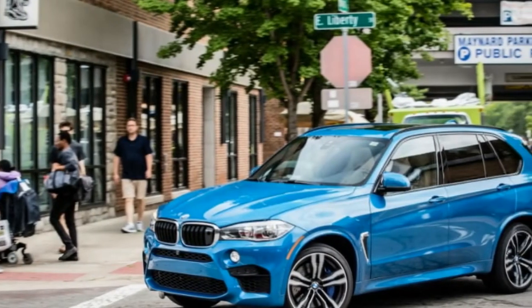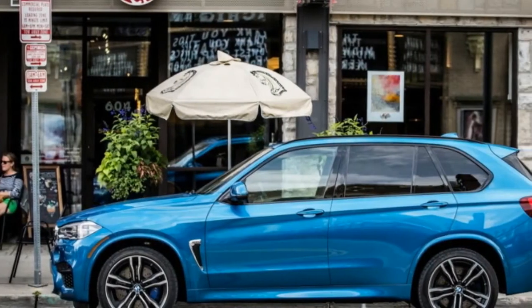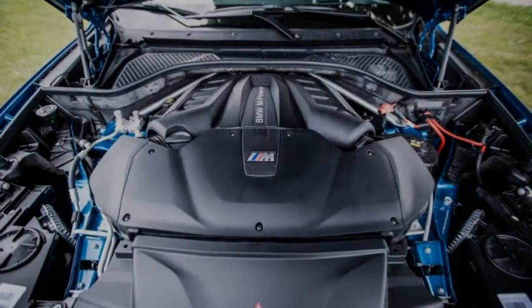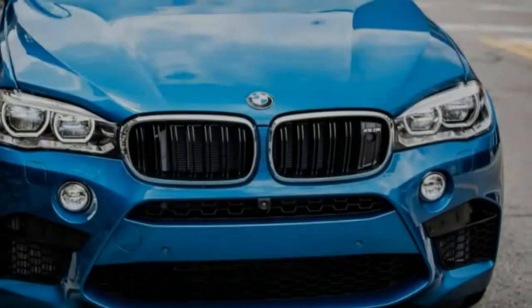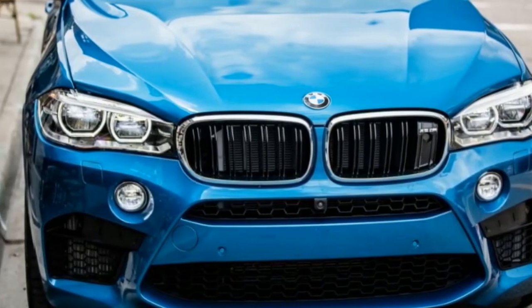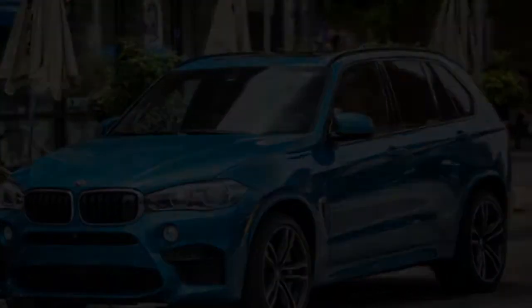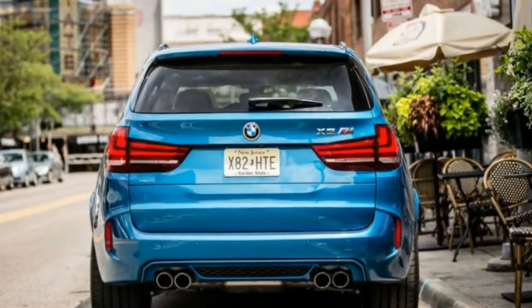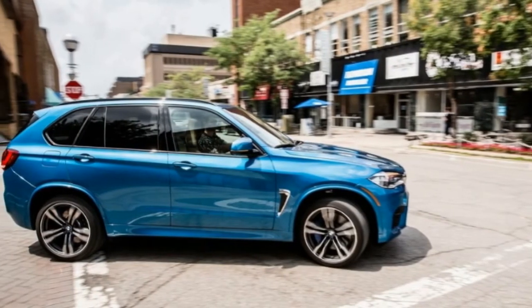Although its hunchback X6M counterpart is marginally quicker and grippier, the X5M remains a genetic marker for when SUV evolution went full guano. Despite its tonnage and 192.7-inch length, this anabolic crossover has the moves to keep pace with the BMW M3 sports sedan in nearly every dynamic measure: 0–60 mph in 3.8 seconds, a 12.2-second quarter mile at 114 mph, a 153-foot stop from 70 mph, and 0.98 g of lateral grip.